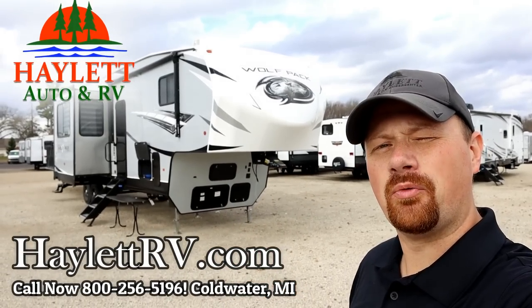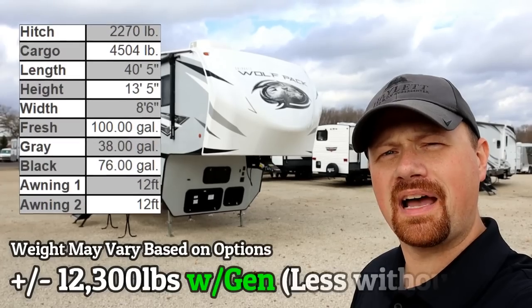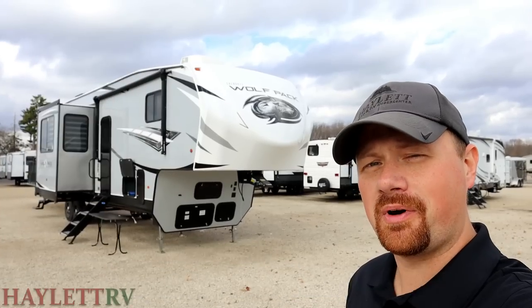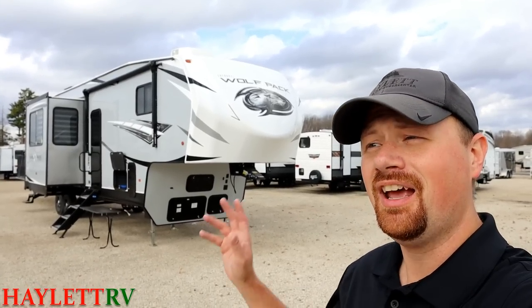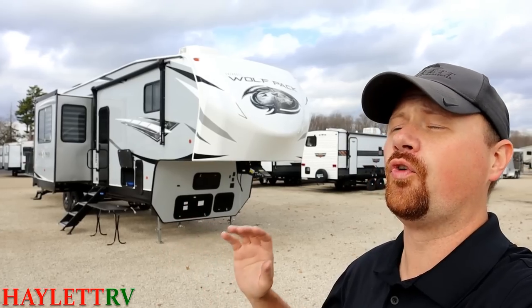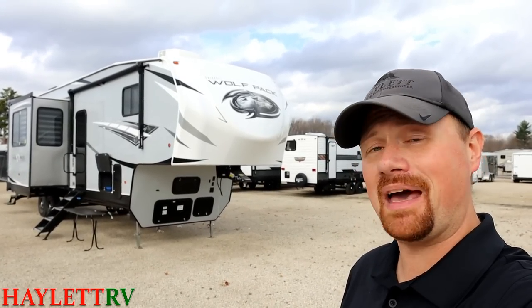Hello Halet Nation and welcome to the RV Nerd Herd. Today we're looking at a 12,300-pound, plus or minus depending on how it's equipped, Wolfpack 325 fifth wheel toy hauler here at Halet RV of Coldwater, Michigan. This has been far and away our most popular big fifth wheel toy hauler for years, and it has gotten better than ever.